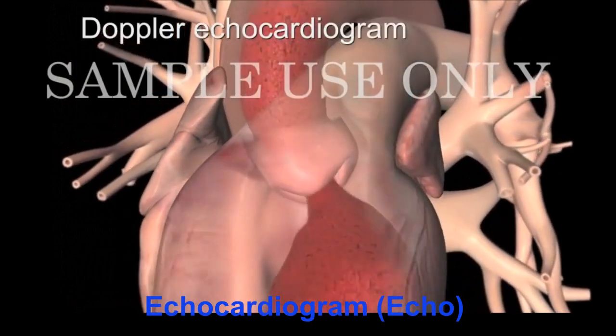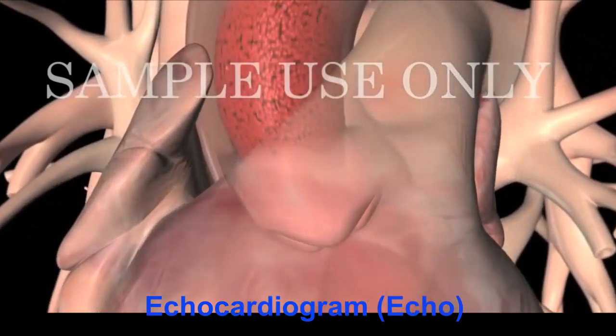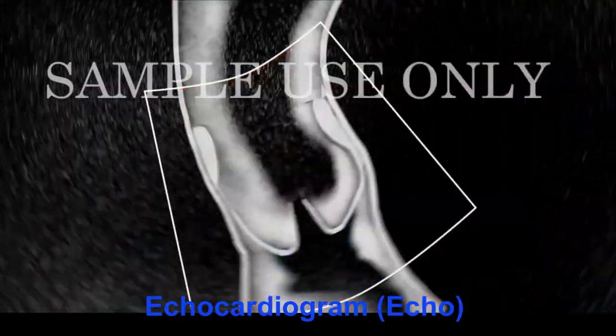A Doppler echocardiogram records echoes from blood cells. The speed and direction of the blood flow indicate how well blood gets around inside your heart.